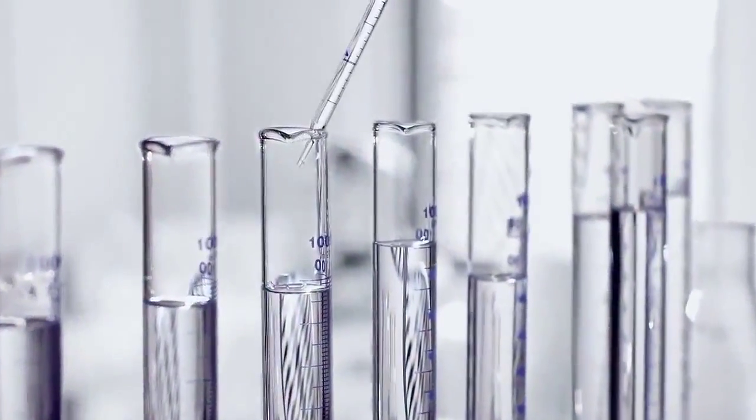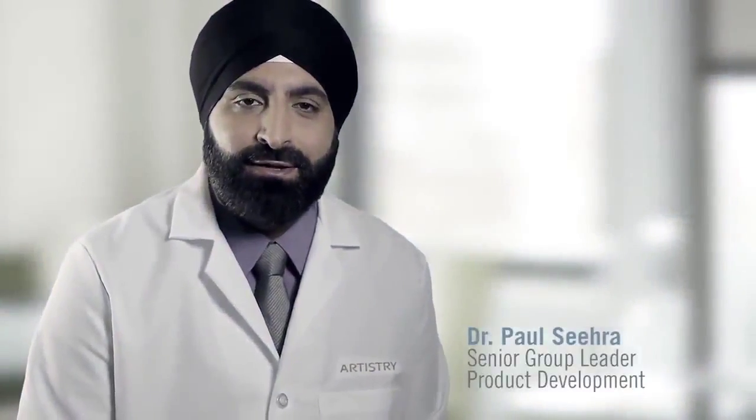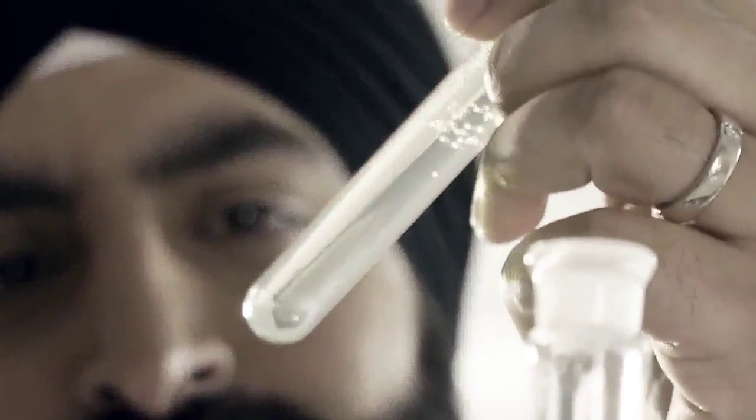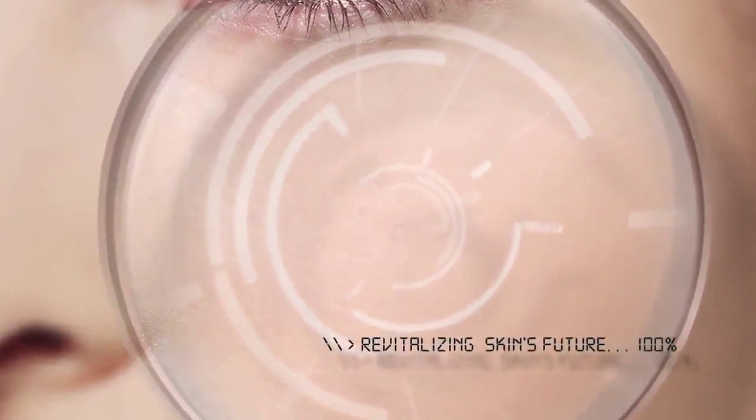At Artistry we did extensive research and testing on globally sourced botanical ingredients and selected the most effective ones proven to protect and improve skin's integrity. These ingredients combined with Artistry's advanced technology work together to create a comprehensive regimen. Now we can help delay skin aging so that it has a younger appearance longer.